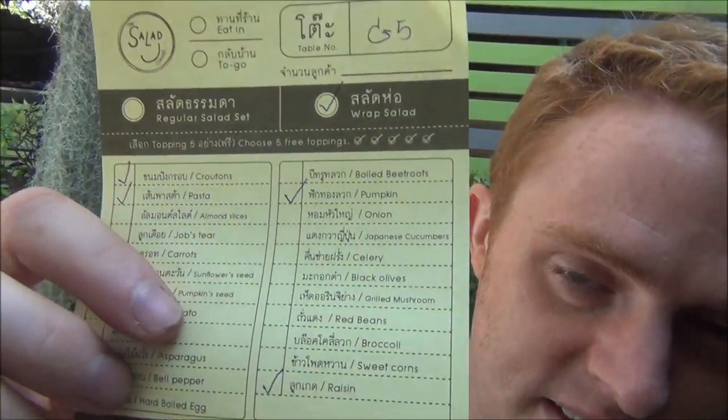How does that sound to you? Excellent. So you get a whole bunch of free toppings — I think five — and then you can add extra toppings for a few more baht. After that bike incident I'm splurging right now.